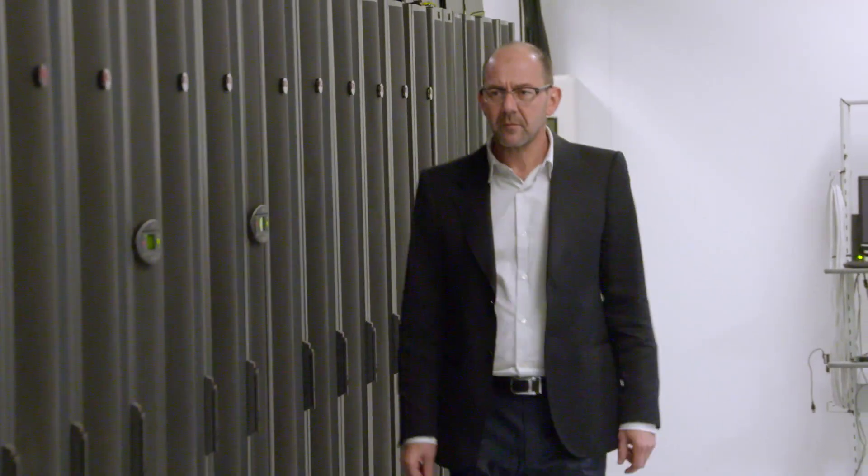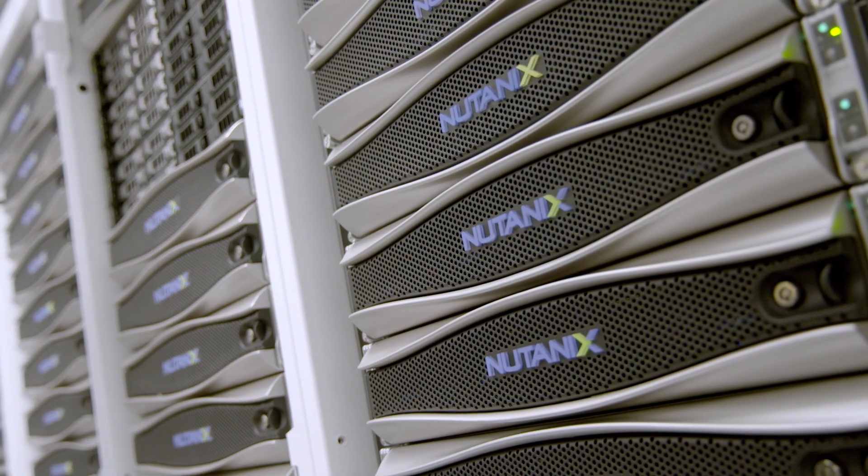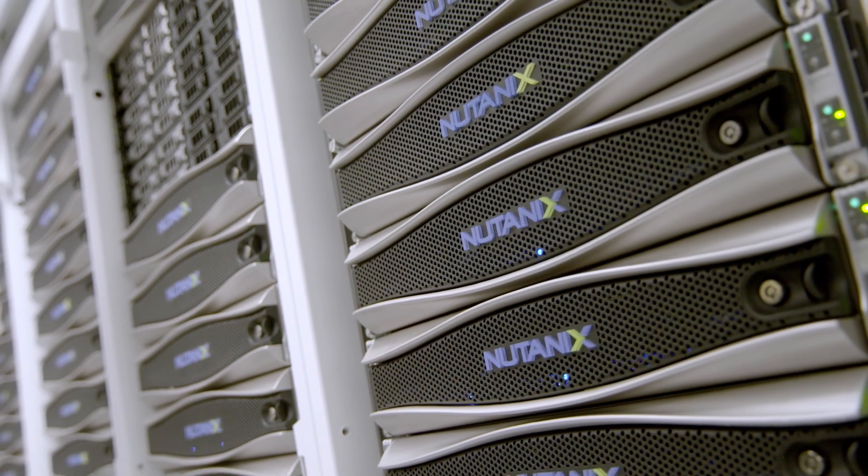Nutanix Enterprise Cloud Solution is the core of our roadmap for the next years. I recommend Nutanix to my peers. It's a single solution that handles all layers of the infrastructure, and the performance is what we expected — and sometimes much more.